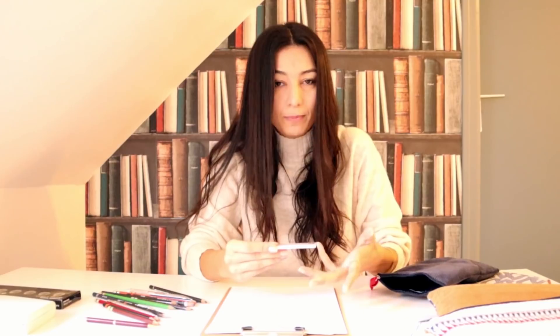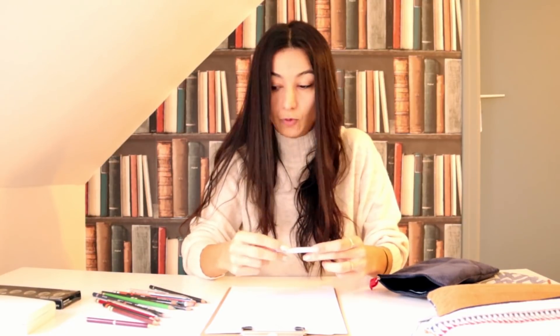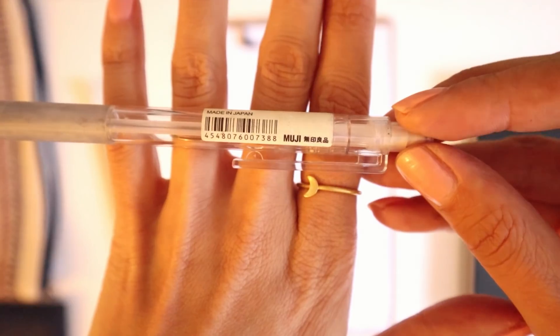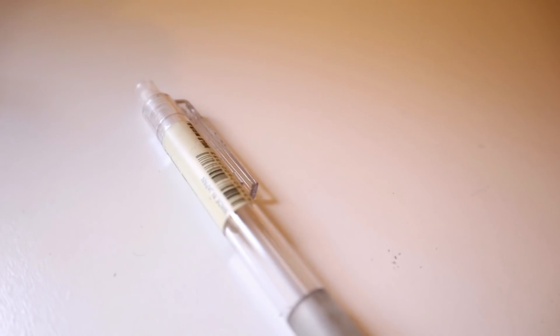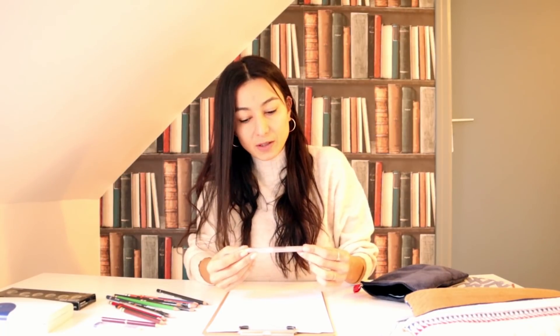Kullandığım ucu da göstereyim. Bu uç gerçekten çok güzel: 2B 0.5 Bunko uç. Benim hoşuma gidiyor çünkü yumuşak uç; ben sertlerden çok yumuşakları daha çok seviyorum. Bunun dışında çok sevdiğim bir uçlu kalemim daha var; bunu Muji'den almıştım. O kadar güzel ki kullanmaya kıyamıyorum. İçindeki uç çok yumuşaktı ama tekrar Muji göremem diye kullanmıyorum. Böyle böyle çantada eskiyor.